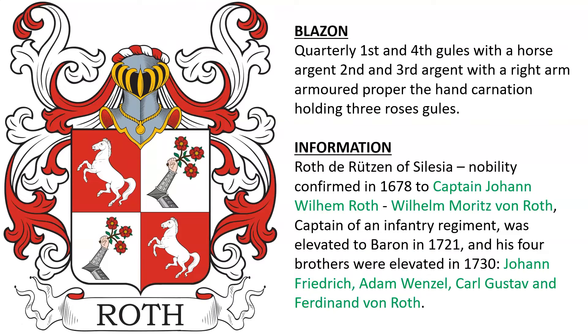Another for Roth d'Rutzen of Silesia — nobility was confirmed in 1678 to Captain Johann Wilhelm Roth. Wilhelm Moritz von Roth, captain of an infantry regiment, was elevated to the status of baron in 1721, as were his four brothers several years later. The brothers were Johann Friedrich, Adam Wenzel, Carl Gustav, and Ferdinand von Roth.